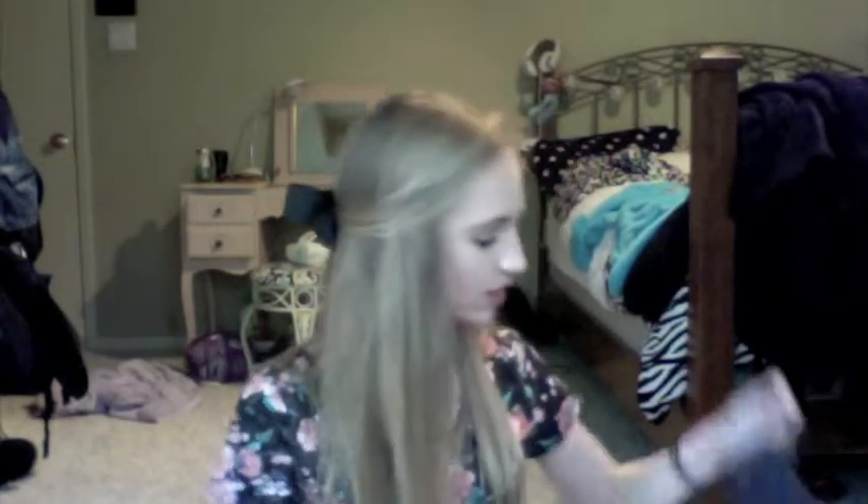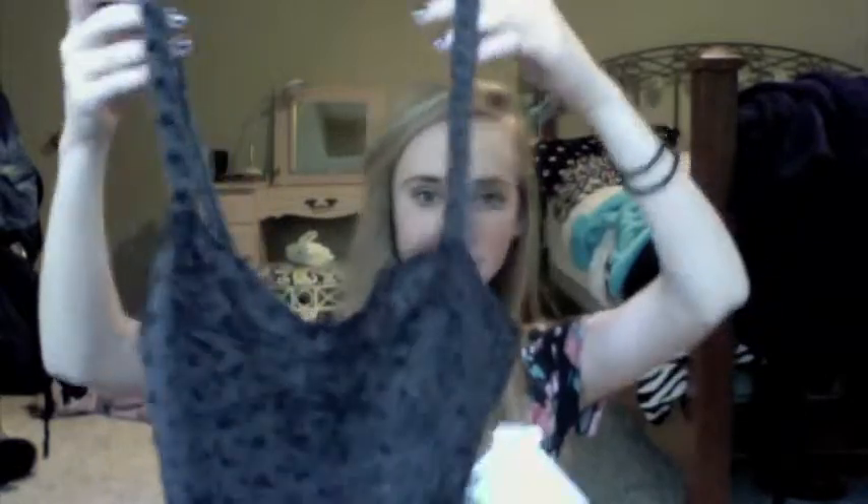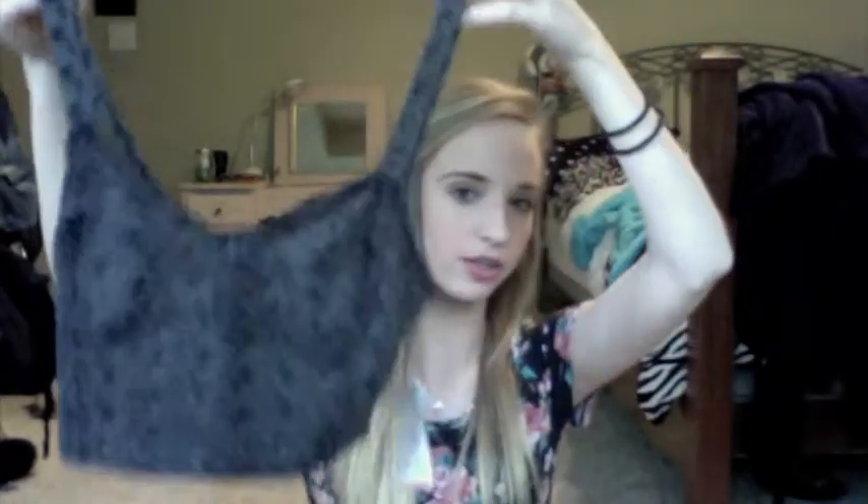The next thing I got was this little crop bralette-type thing to wear with skirts and stuff. I don't know why I bought this during winter, but I did — spring is kind of coming anyway. It's like an ash gray color, actually a little bit darker than that.